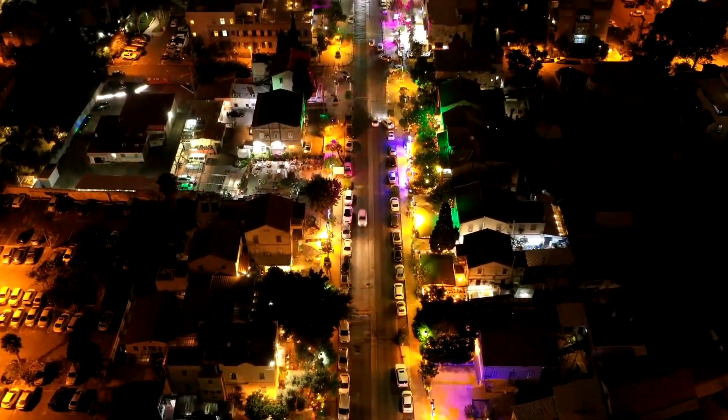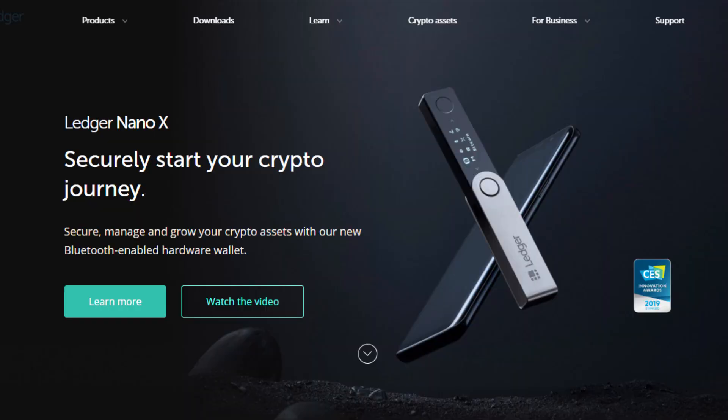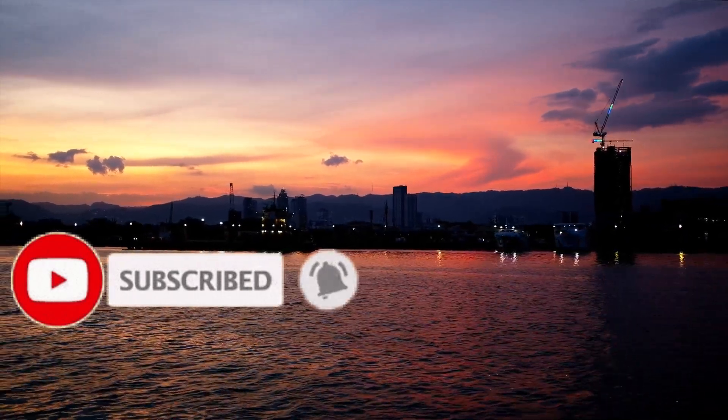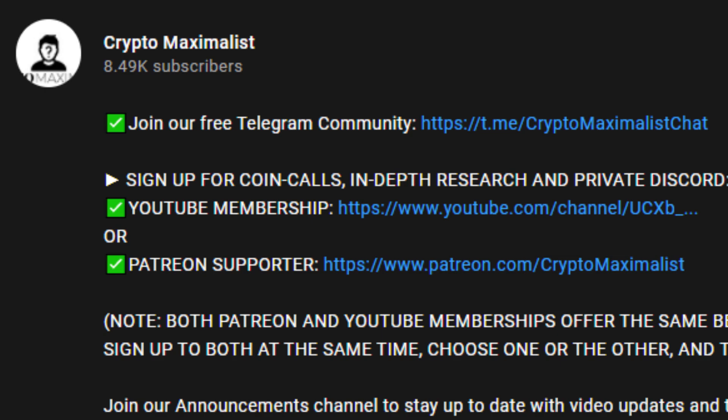We're posting four videos per day so come back every day for daily updates and analysis. Make sure to comment down below for your chance to win a hardware wallet in our new monthly giveaway. Make sure to like, subscribe and comment to be eligible. Only 20% of our viewers are subbed so please tap that big red subscribe button. You can also sign up to our free Telegram via the description.